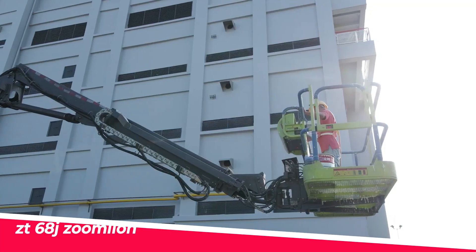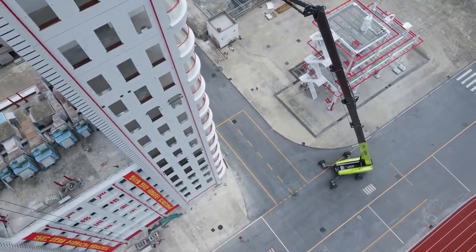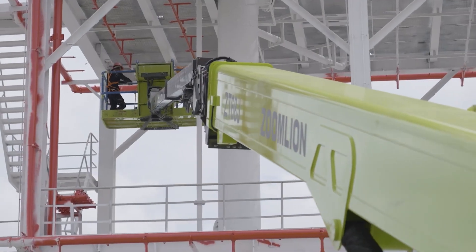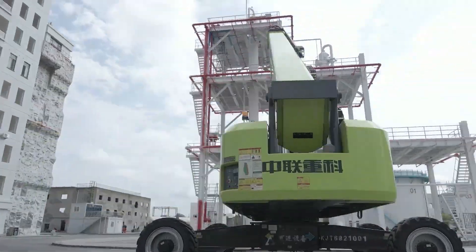Zoom Lion, a leading Chinese manufacturer of heavy machinery, has unveiled the ZT-68J, a state-of-the-art telescopic handler that redefines performance and versatility in the construction and industrial sectors.